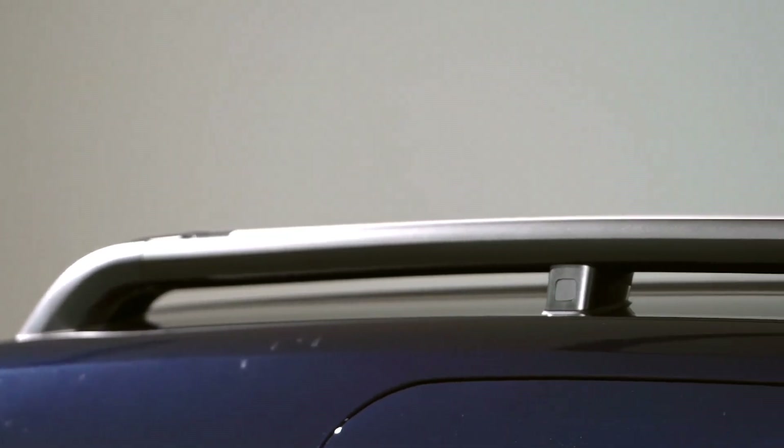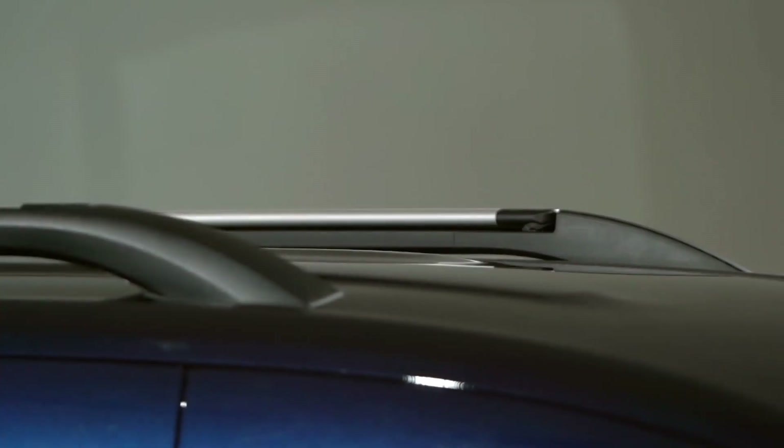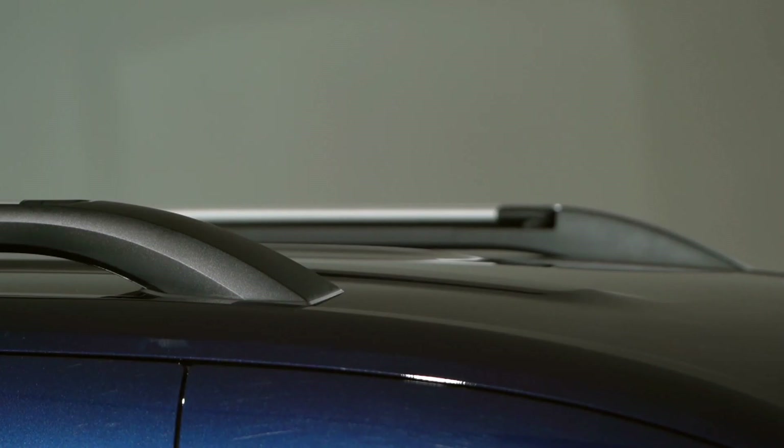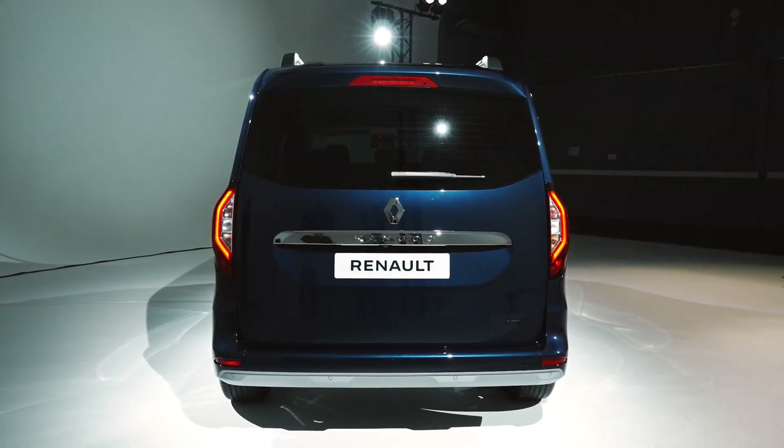Innovative roof bars, which you can adjust without using tools, so you never run out of space and can carry practically anything. Fourteen driver assistance systems, including level 2 automation, for added safety.